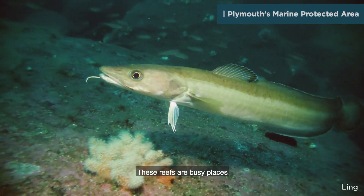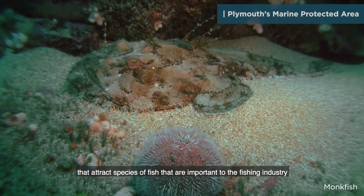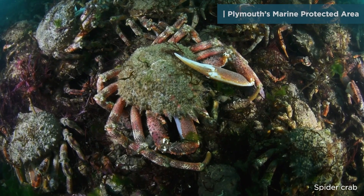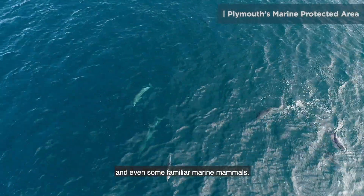These reefs are busy places that attract species of fish that are important to the fishing industry, crustaceans, and even some familiar marine mammals.